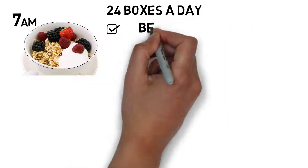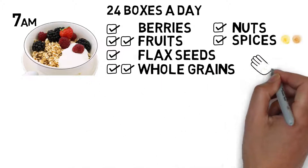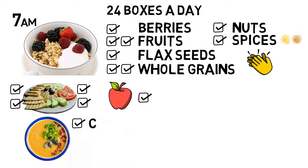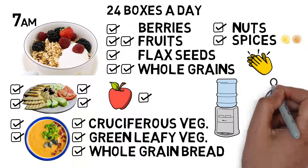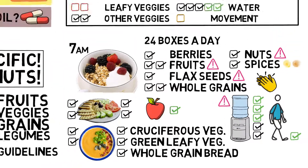To check off 24 boxes in a day: if you go for oatmeal in the morning, add some frozen berries, cut fruits, ground flax seeds, a few nuts, and spices like ginger powder and cinnamon — you will easily check off 8 boxes. Some fresh veggies with hummus: another 4 boxes. Snack on a piece of fruit: check. Lentil soup including cruciferous and green leafy veggies with a slice of whole grain bread might be another 5 boxes. Drink plenty of water and go for a long walk and you will check the last 6 boxes. You do not need to follow this checklist religiously — use it for a few days to notice which areas you could improve in, but don't stress too much about it.